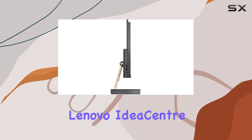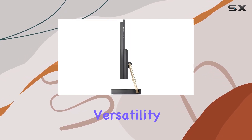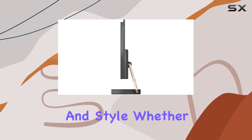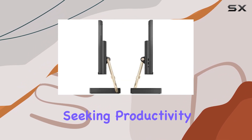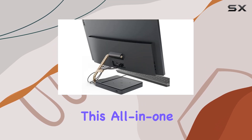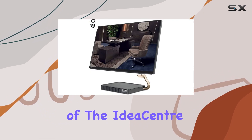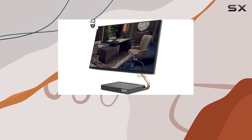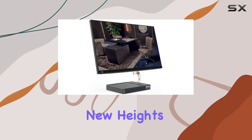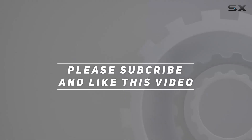Overall, the Lenovo IdeaCenter 5 AIO offers a compelling combination of performance, versatility, and style. Whether you're a professional seeking productivity or a content creator looking for a reliable workstation, this all-in-one desktop delivers on all fronts. Experience the power and efficiency of the IdeaCenter 5 AIO today, and elevate your computing experience to new heights. Check out the video description for updated price, and thank you for watching.